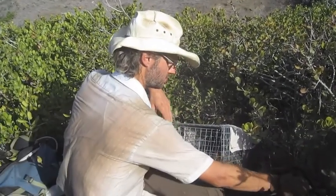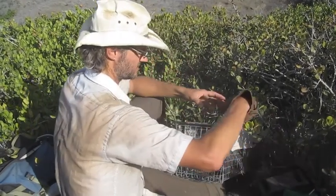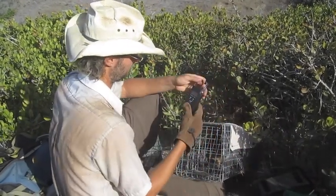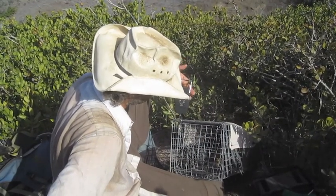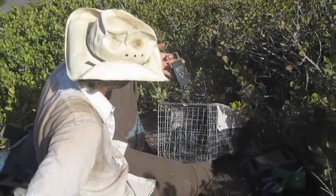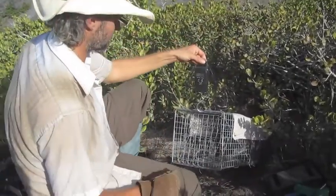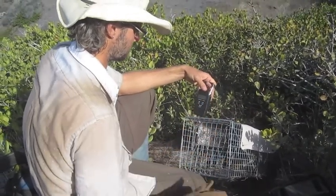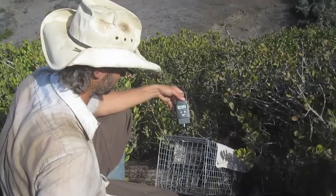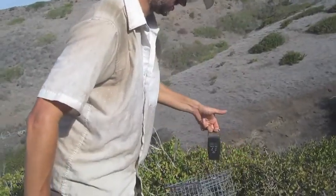Now the first thing we do is weigh the trap and then get the fox out. These guys do not weigh much — some of the largest we have is about two and a half kilograms, which is about five pounds. Some of the smaller adults can be like 1.7 kilograms, so three and a half to five pounds is about the range for adults. Much smaller than house cats.